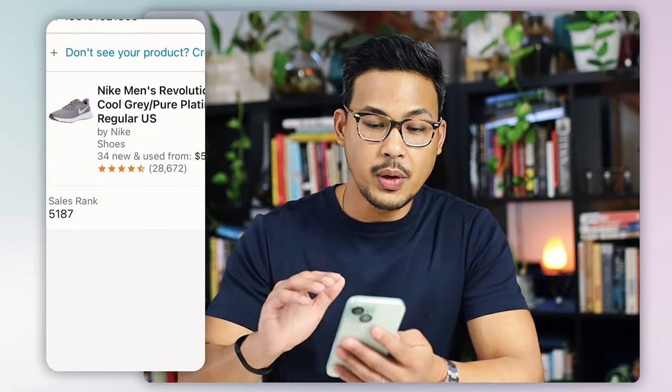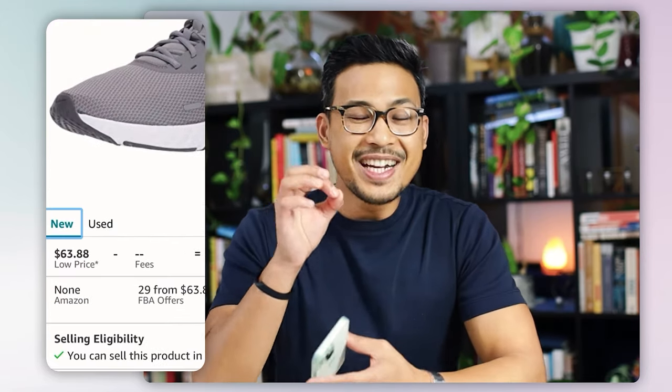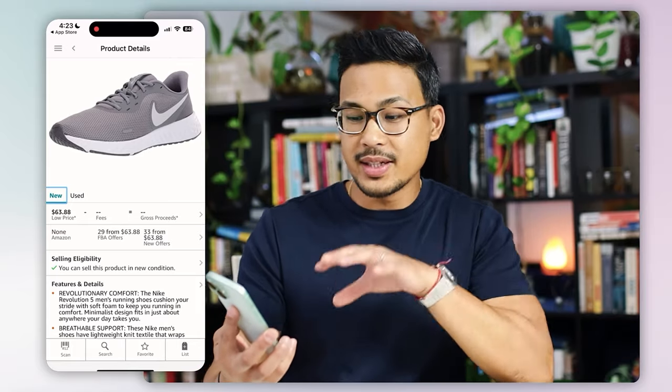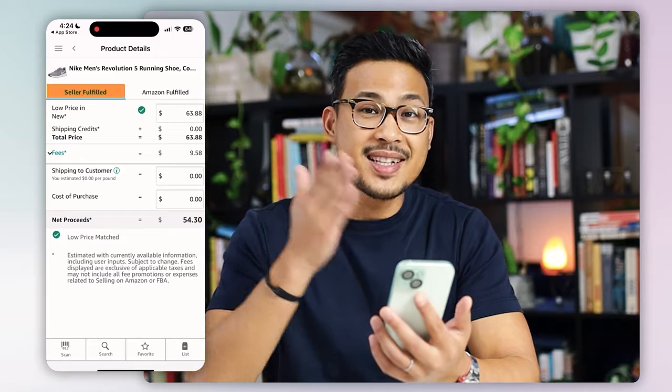What you want to do next is click on the title, and it's going to open up a new page — the listing product detail page. You can see it has new and used options. 99% of the time if you are doing retail arbitrage and scanning items in retail stores, you're going to be selling brand new items. Then what you want to do is click on Gross Proceeds, and it's going to open up another page that breaks down seller fulfilled and Amazon fulfilled. My business does 100% Amazon fulfilled. Seller fulfilled is kind of like eBay — you ship directly to the customer. Amazon fulfilled, or FBA, means you send your products to Amazon and they take care of everything after that.